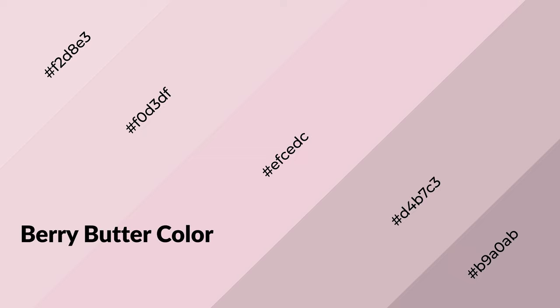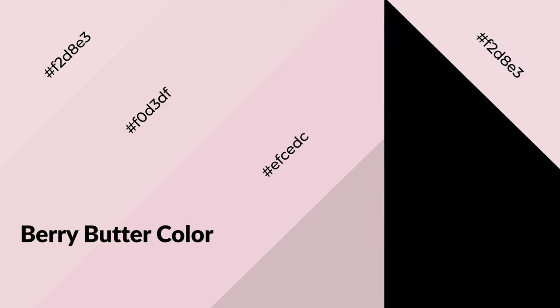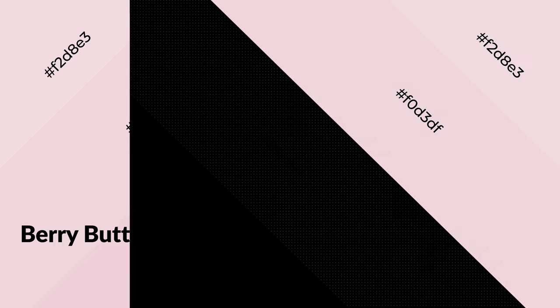Berry butter is a warm color and it emits cozier and active emotions. Warm colors are symbols of warmth, fire, heat, and sunshine. It also evokes joy, passion, love, and even anger. You can see them used in restaurants and gyms.